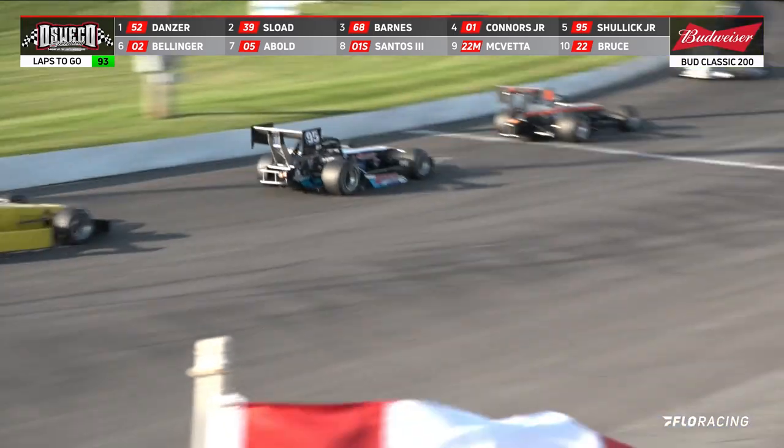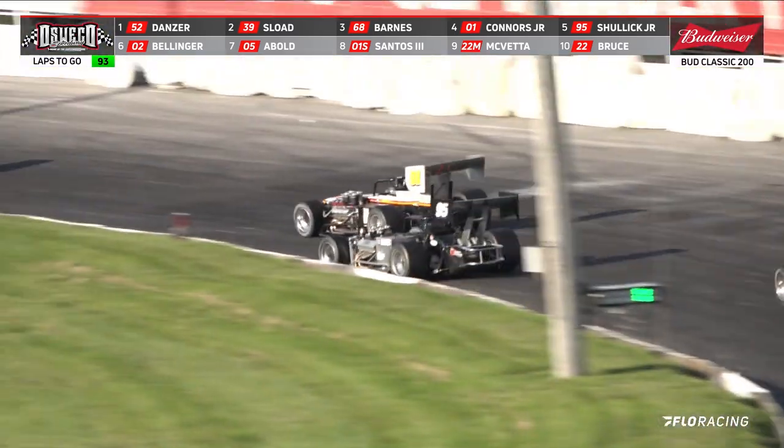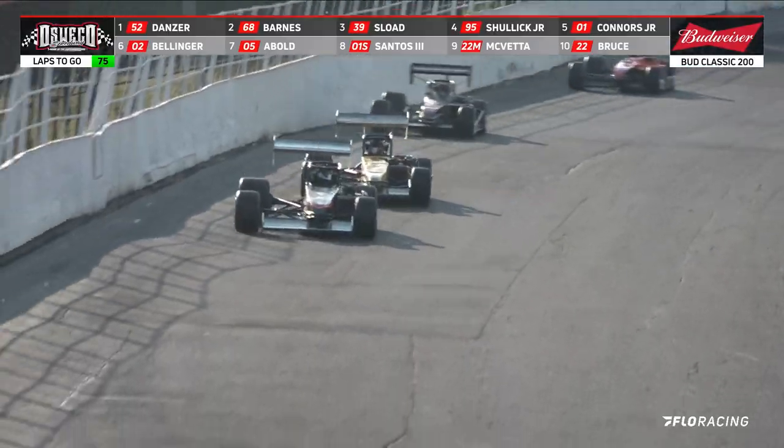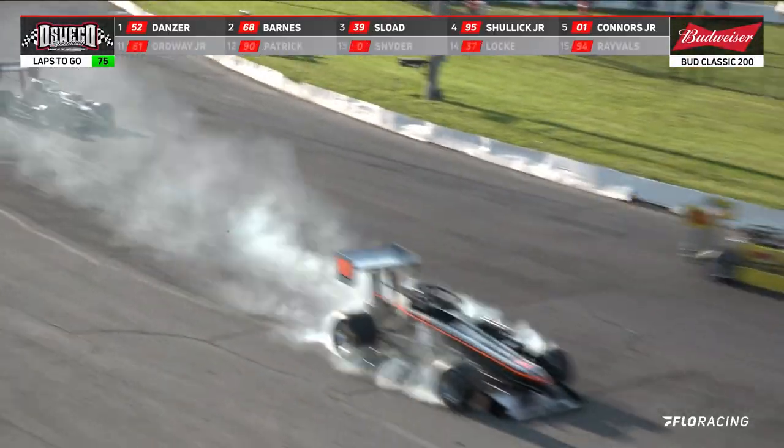Danzer leading going down into that number 3 corner — it opens up a little bit of a comfortable lead. I don't think it is going to be a problem.